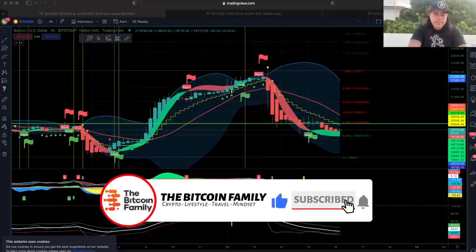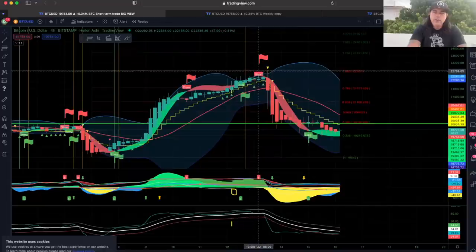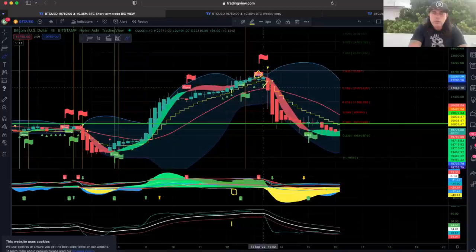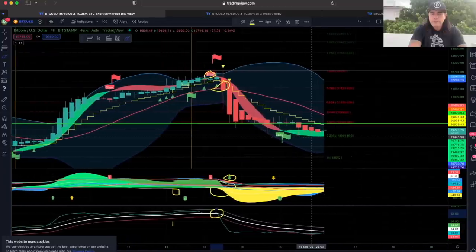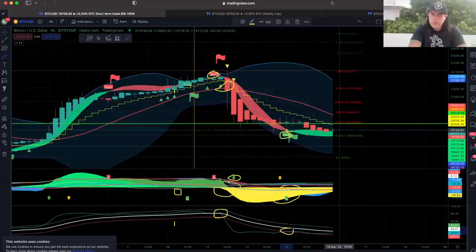This is the four-hour chart. We have seen the BAM BAM indicator telling us to short — the short flag was there and the confirmation came when the candle closed below the yellow stepping line. A shitload of red candles pushed it downward and the BAM BAM crossed — incredible confirmation to take that short. Now the other way around, we're waiting for a long. The long flag is there but there's too much yellow and the blue line hasn't crossed the white line, so we're waiting for confirmation. There needs to be a candle closing above the yellow stepping line.